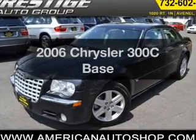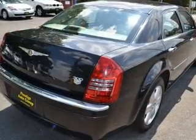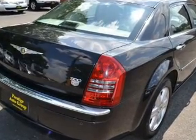This is the set of wheels you've been looking for, with a powerful 8-cylinder engine. The powertrain includes all-wheel drive, driven by a 5-speed automatic transmission.